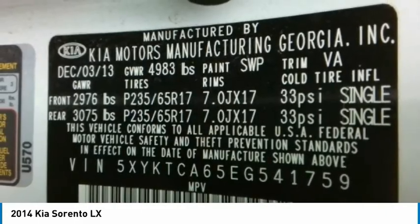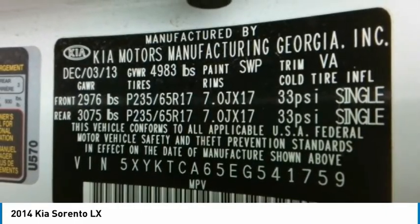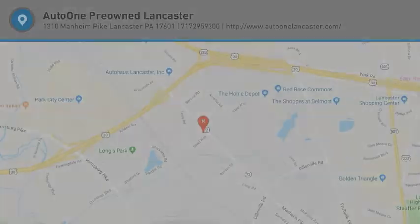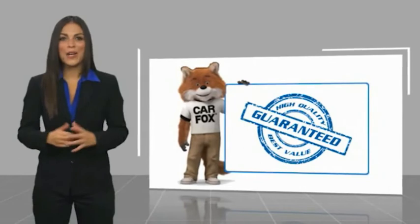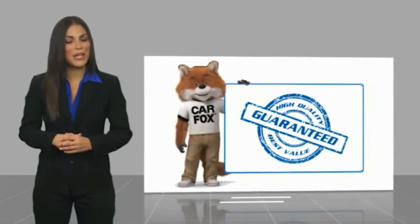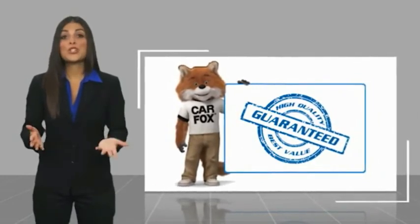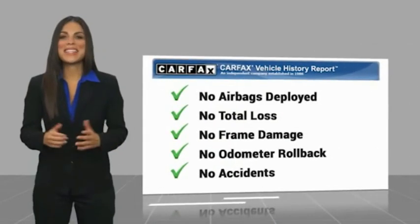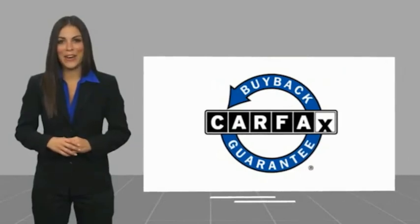This beauty is sure to make you the talk of the neighborhood. So call or drop in for a test drive today. Here's another high-quality vehicle with a Carfax Vehicle History Report. Be sure to find a complimentary copy of this report online or contact the dealership. This vehicle qualifies for the Carfax Buyback Guarantee.